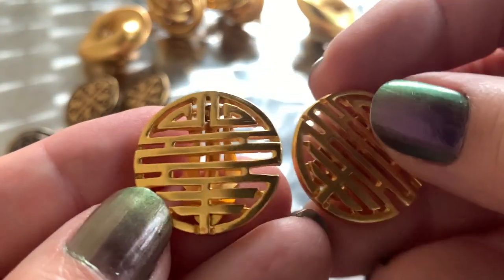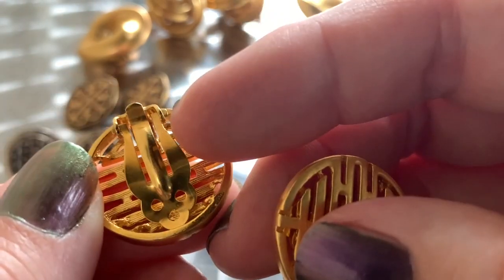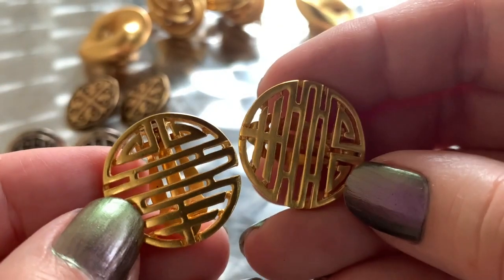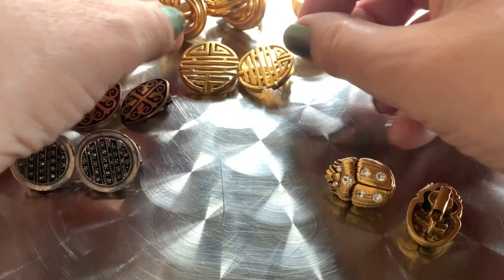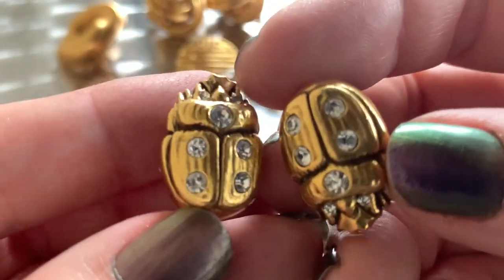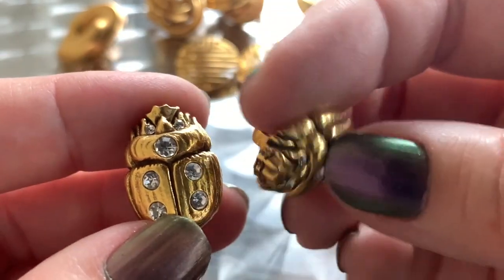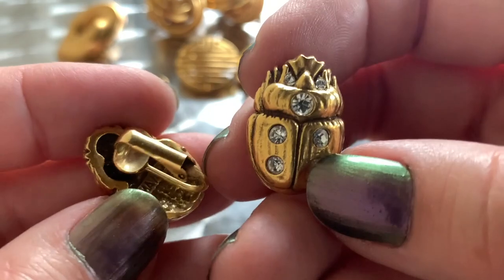And then I got these — they have a kind of Greek key look. I couldn't see a signature on them but they're nice, and they were cheap. In the thrift store they just make the assumption that because they're clip-ons, nobody wants them. Well, I sure do.